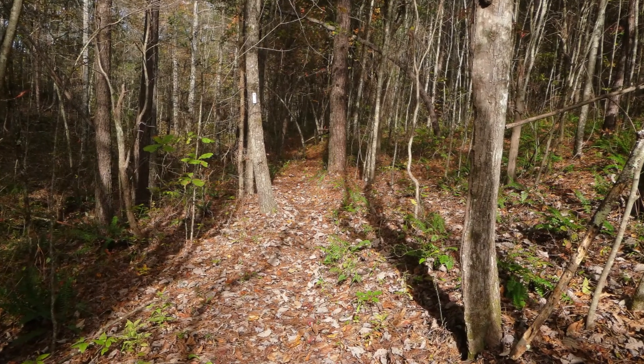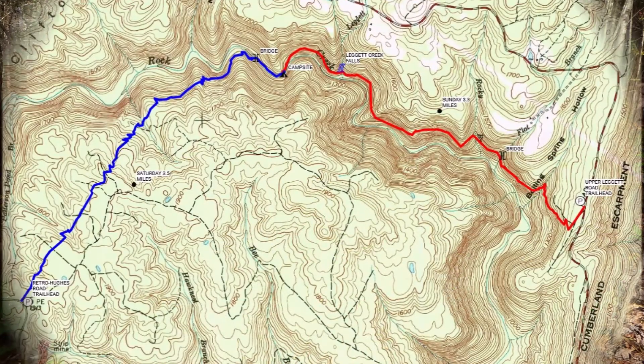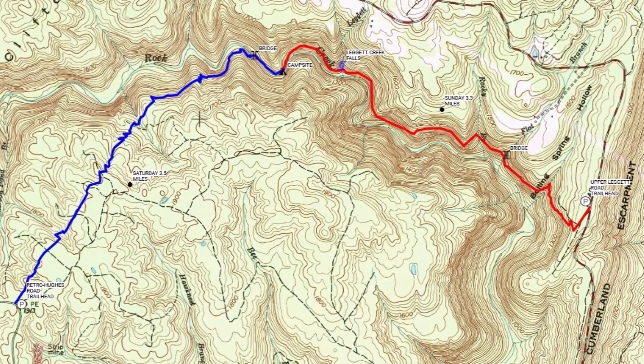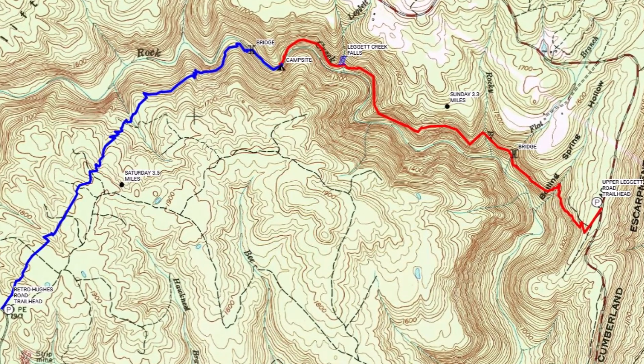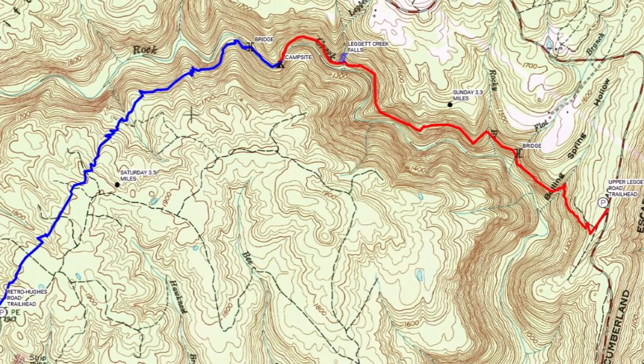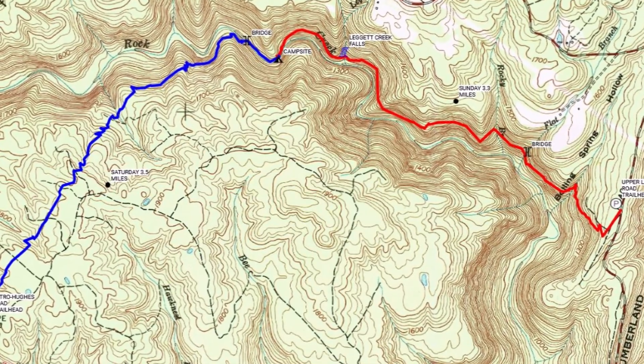The trail initially goes through a fairly level pine woods and then drops into the gorge. Here's a map starting at the bottom left — the blue we did on Saturday — then right down through the gorge and ending on the right side on Sunday.